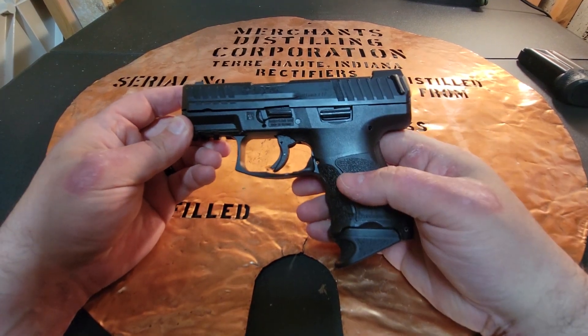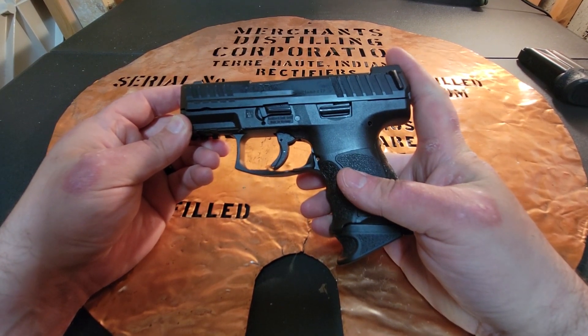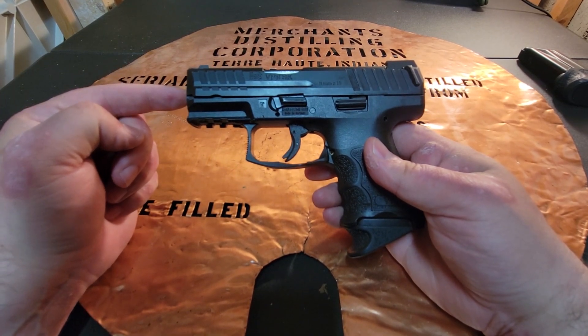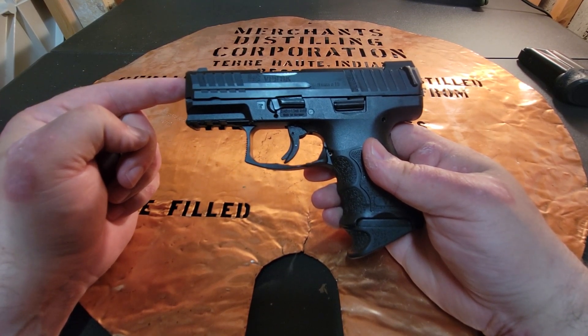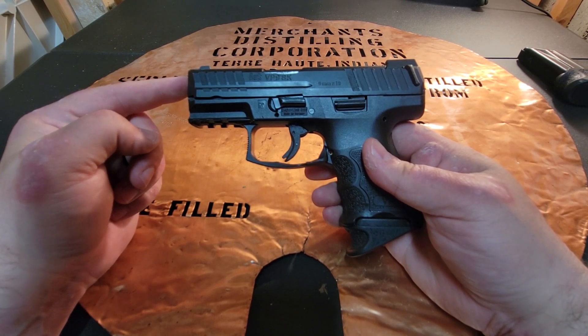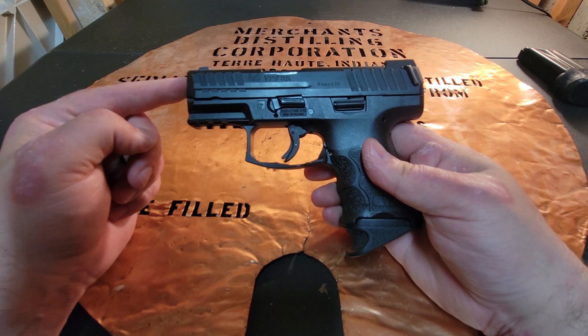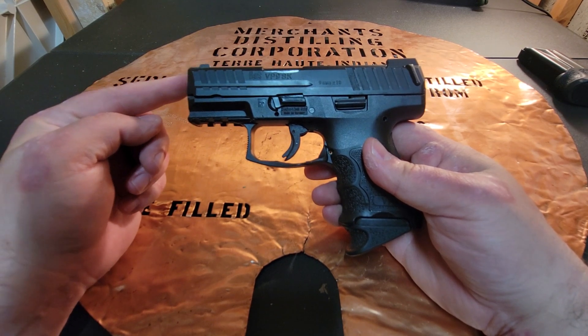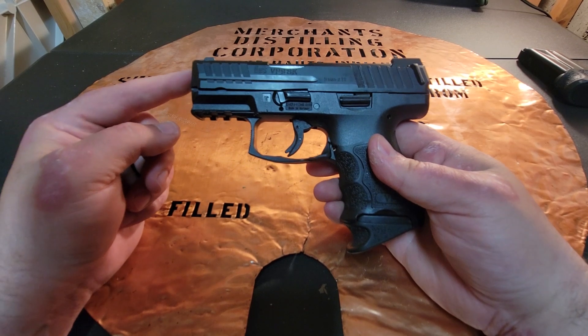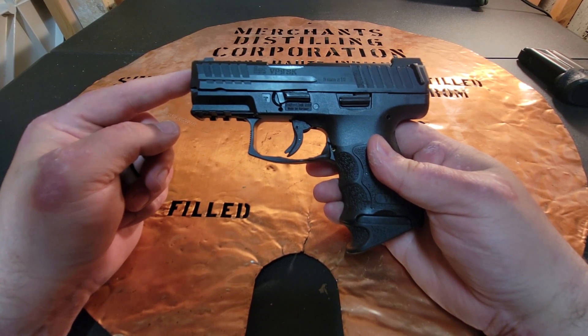When I'm just walking around the mall or around the city, I carry it with just the 10 plus one in the chamber. Because this gun is so accurate, I know those 10 bullets are going to go where I want them to go. If I'm ever in a situation where I need more than 10 bullets, I have other options. I don't put myself in positions where I'm going to need a lot of ammo.